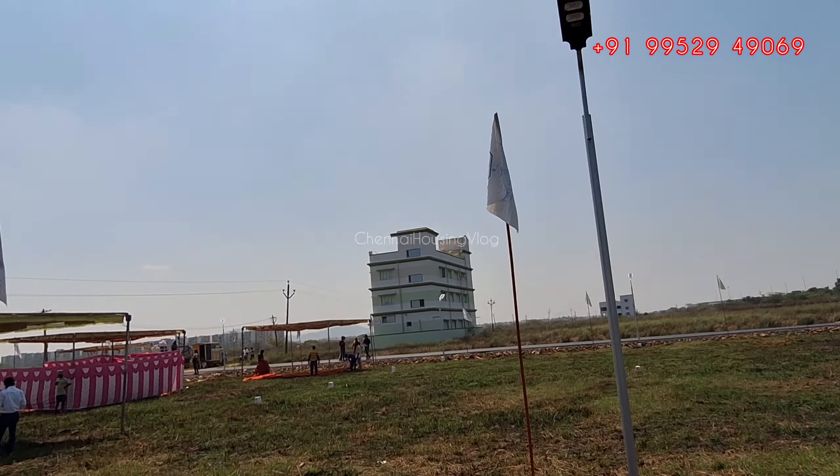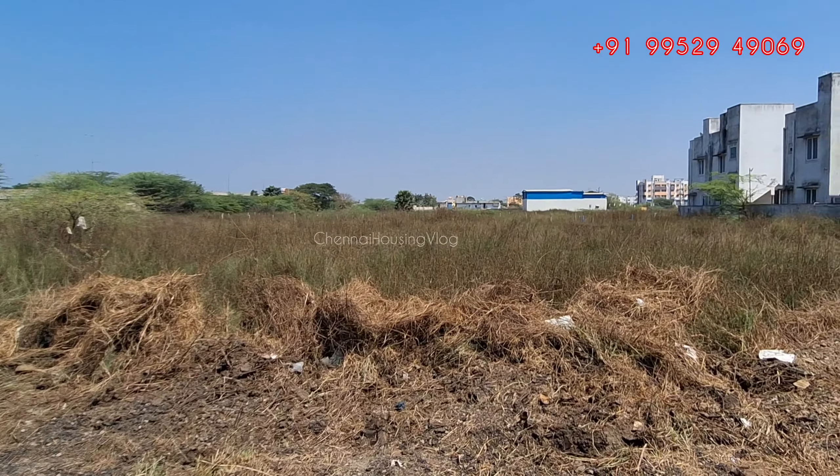Now you are looking at the RTO Office Road. This is the Outer Ring Road — it is just a walkable distance from our site.